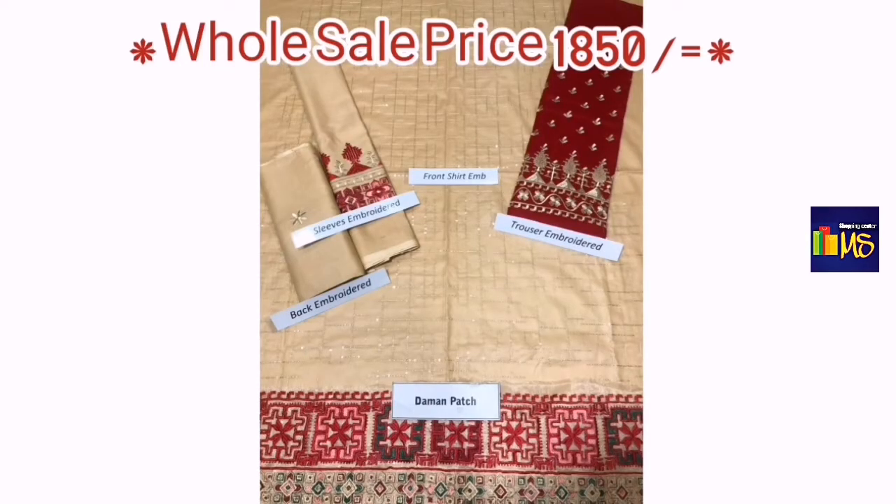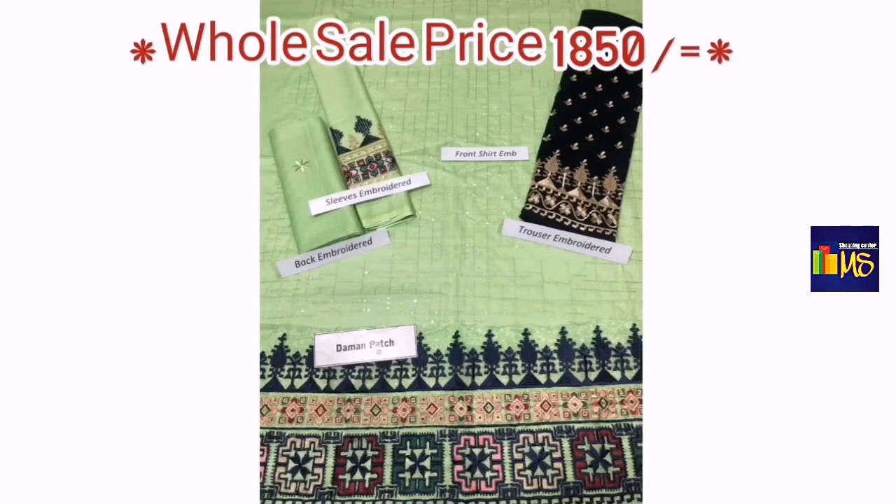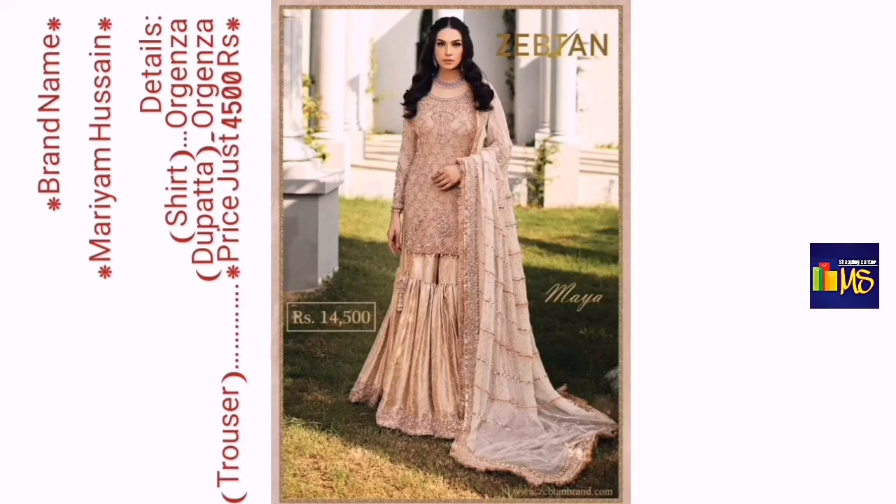You can see the color — there are 3 to 4 colors available. The color is very beautiful, with a bright and light combination. The color combination is very beautiful and the price is also mentioned.